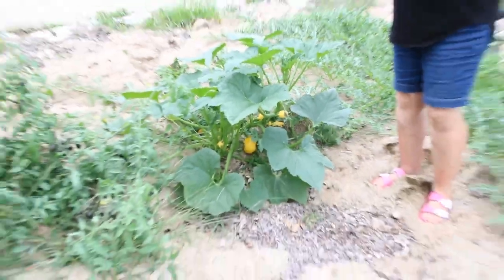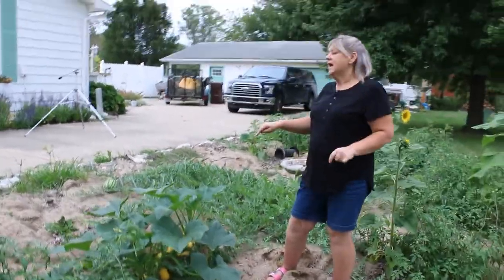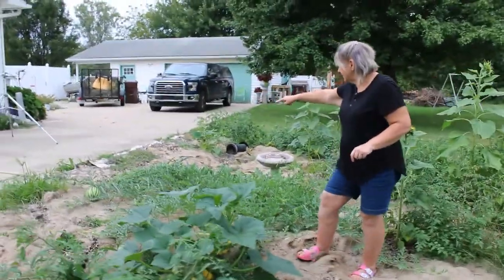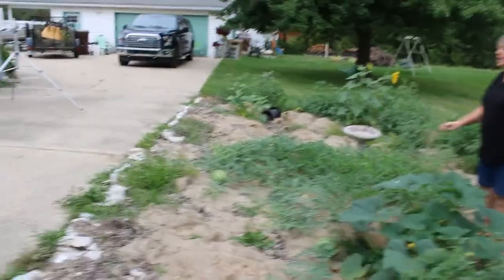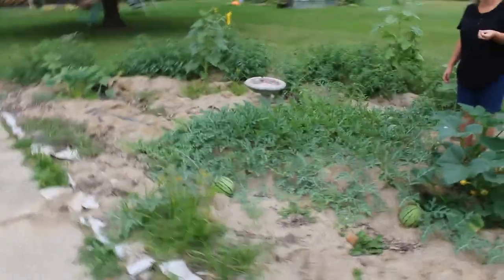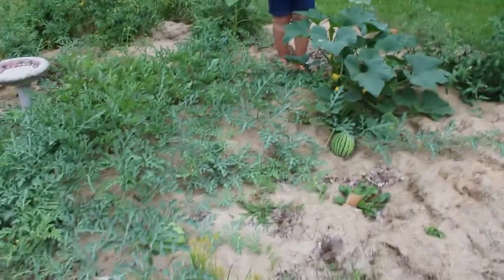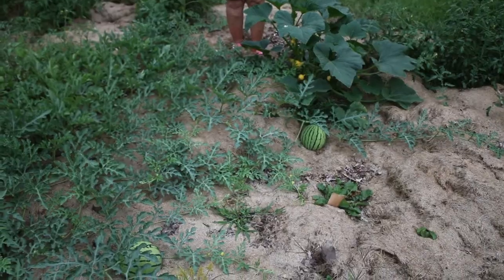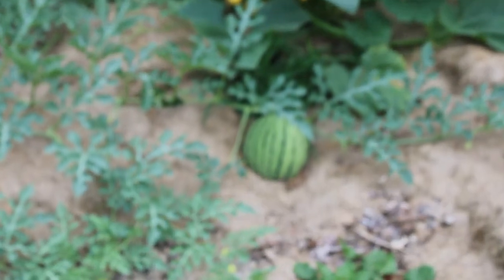We're incredibly excited to see what all grows here. When Bill comes around here you'll see there are a bunch of melons growing out here. Right now they have a light green and a dark green skin. I'm not sure what these might be — they could be kajari melons, but I think they're a little bit large to be kajari.